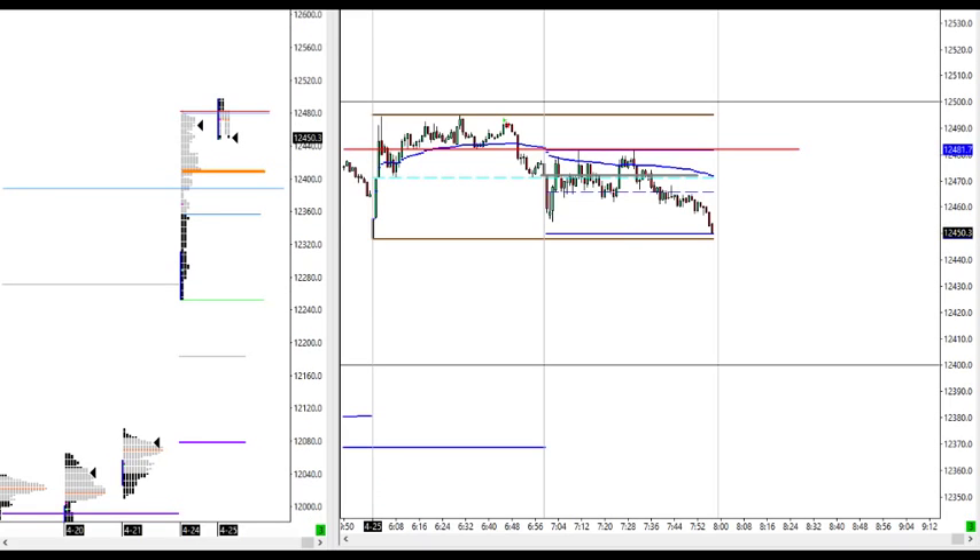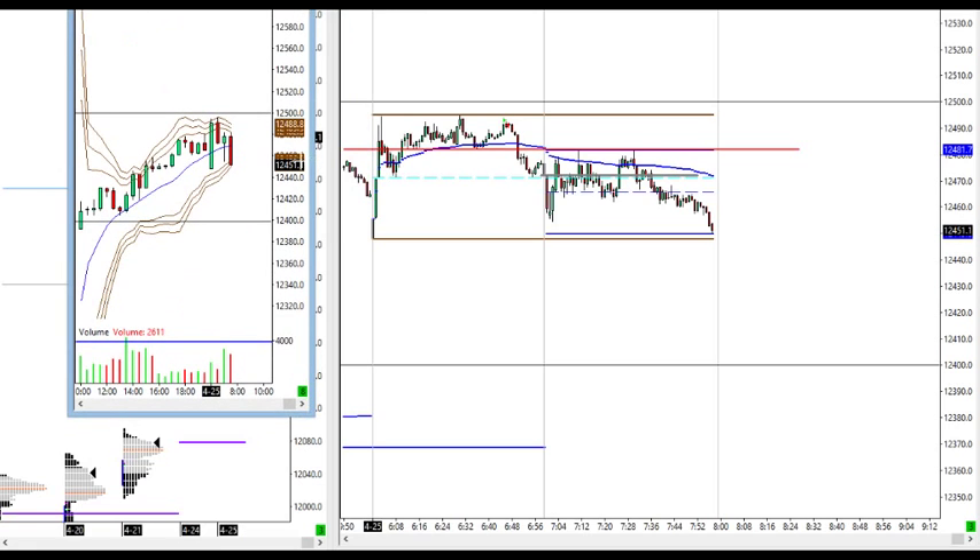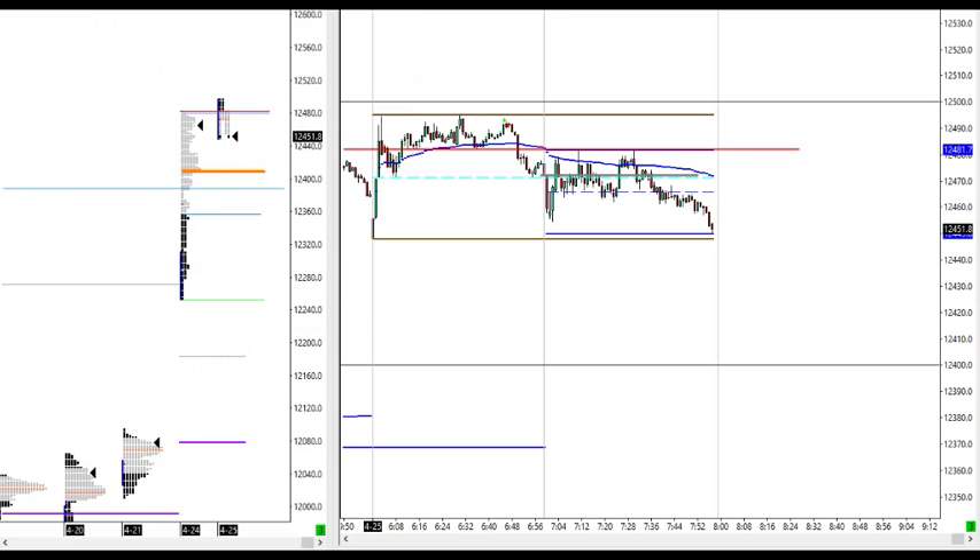Price is pushing towards the initial balance low here at the turn of the hour. This is the opening price and the lower Bollinger Band — let's see if this can hold any kind of support. My bid is at 49s here, so if we touch here I'm anticipating a short bounce.